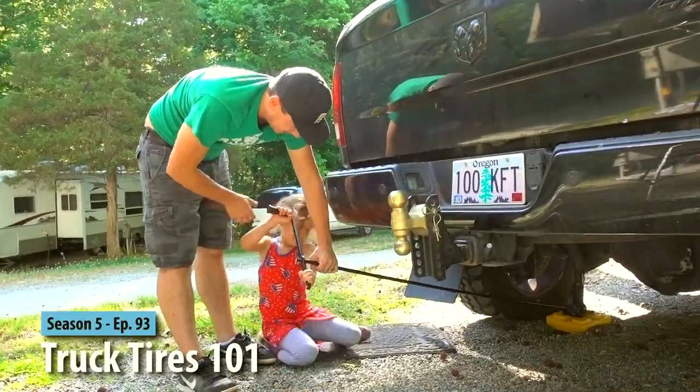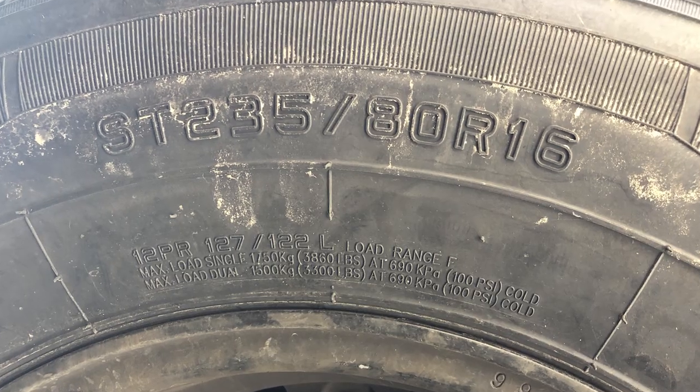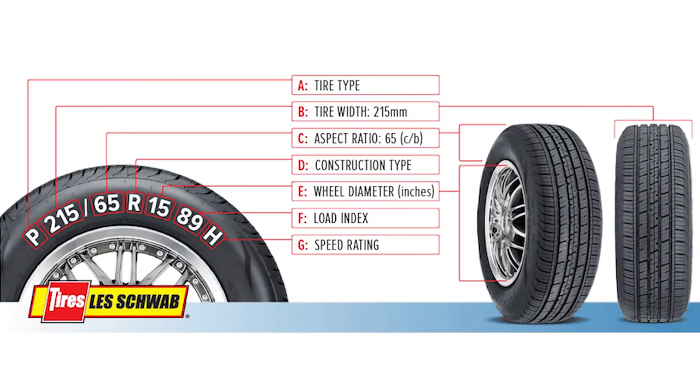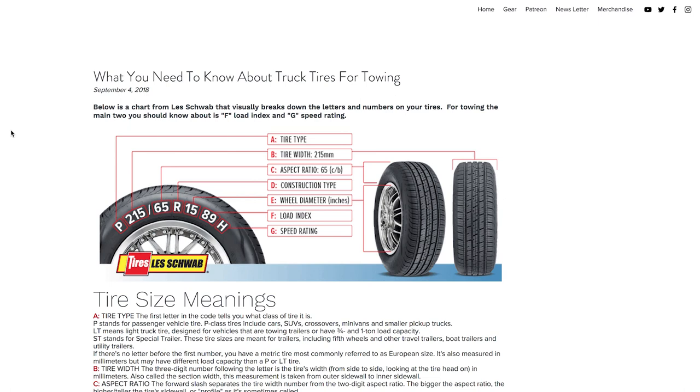Let's jump in and look at some of the basics. We actually did a truck tire video a week or so ago covering a lot of this similar information; this video will focus mainly on trailer tires. If you know nothing about tires, this could look like hieroglyphics to you. Here is a chart from Les Schwab that does the best job at breaking it down. The main ones to look at are tire type, load index, and speed rating — those are your three most important ones when deciding tires for towing. The other ones are good to know and I'll link an article down below, but we're going to focus mainly on those three. Let's talk about probably one of the hottest topics I've seen online: tire type.